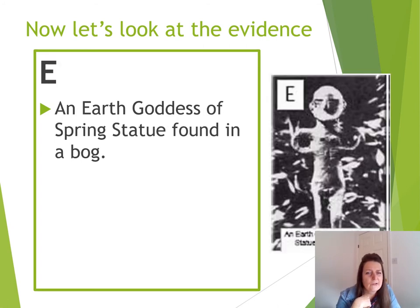This is an earth goddess of spring statue found in the bog. Now we've heard about the spring goddess before — goddess of spring. She was associated with the passing of the dread of winter, where nothing grew and it was all terribly dreary. The goddess of spring gave people hope because things were being reborn; we would see the green shoots come through. That meant that life isn't going to be quite so hard. Have a little think about what that might mean.